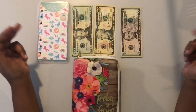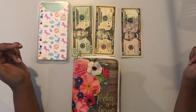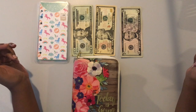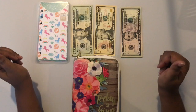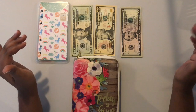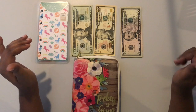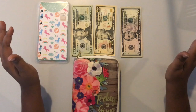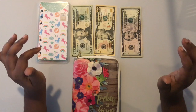Hi everyone, so today we're going to be doing our cash envelope stuffing for the pay period of December the 14th. To begin, I actually set out a budget of $200 for this upcoming pay period.